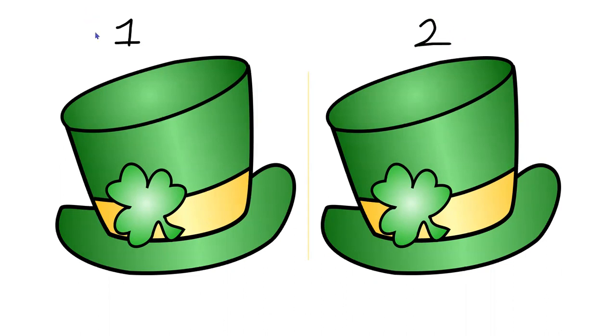Let's count one more time. Are you ready? One, two. Are you ready to count with me again? Let's count our hats. Now we have one, two, three. Awesome job.